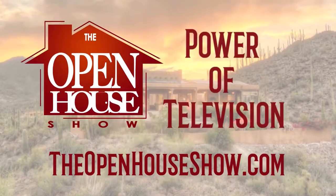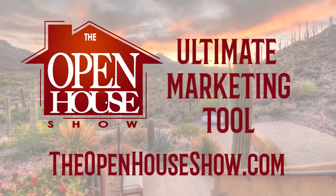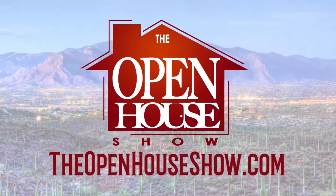The Open House Show is powerful TV and social media advertising to sell your home quickly. Ask your realtor to feature your home on the show right away. The Open House Show — let's sell it.